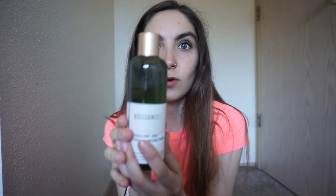You can see I've used quite a bit of it — it's been probably about a month, month and a half of use right here. And it is a glass bottle, which I love. I can't articulate how much I like and love these products.